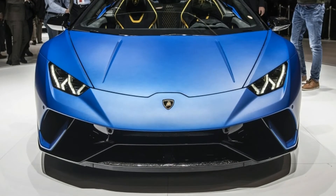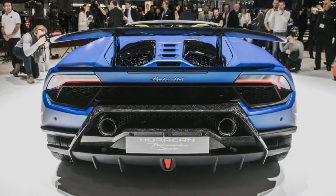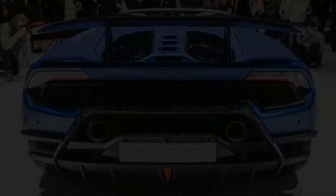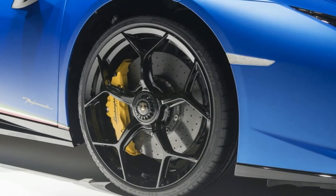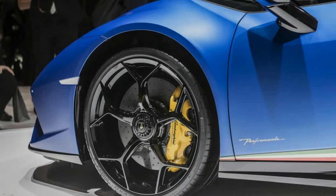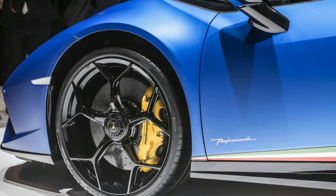Part of that character is due to its active aerodynamics system, or ALA — Aerodinamica Lamborghini Attiva. Lamborghini says the downforce-aiding system, which features active flaps on the splitter and the rear wing, is retained in the Spyder version.